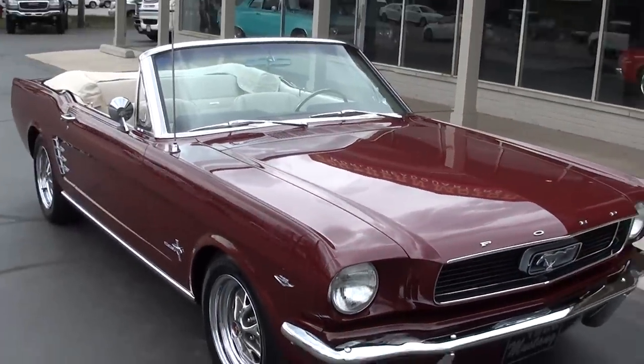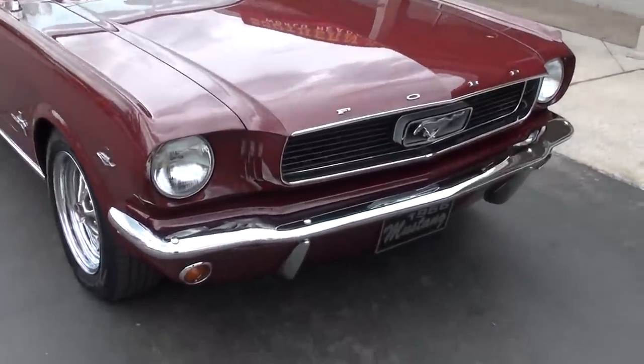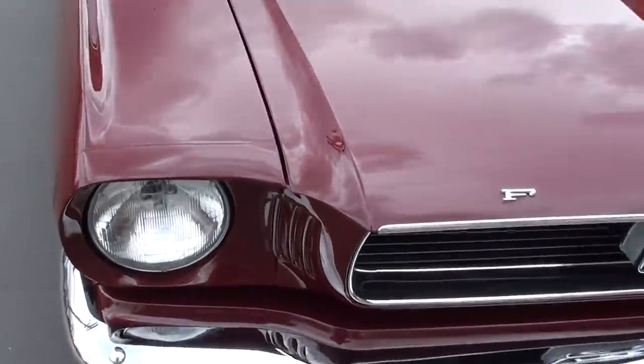This is a factory color combination. It's vintage burgundy with a parchment interior. It's got pony interior, but really nicely done.